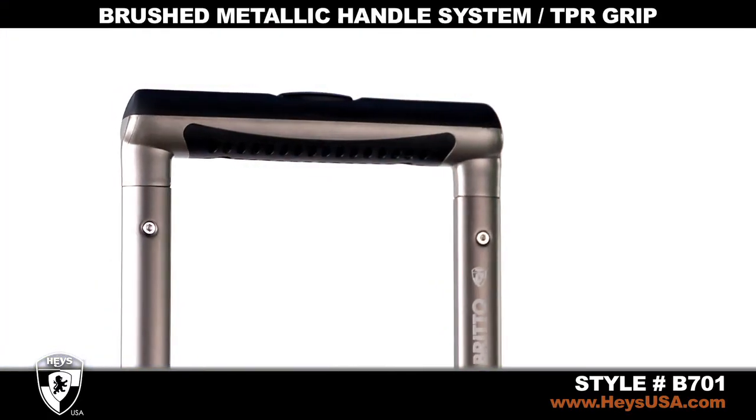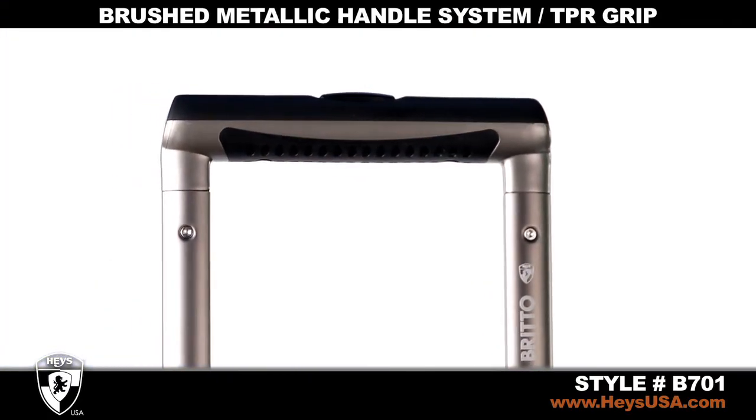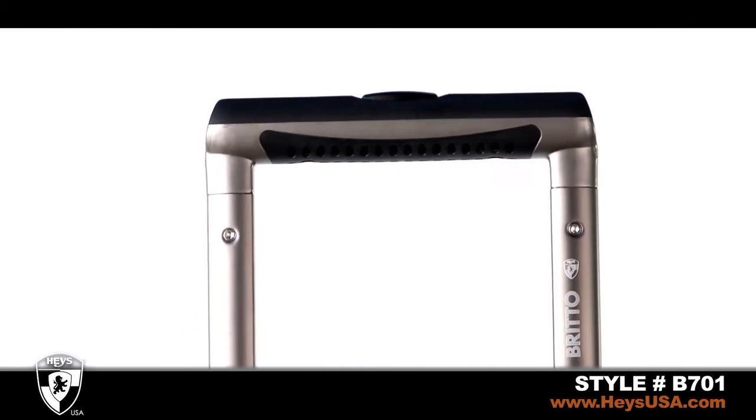The brushed metallic handle system with cushioned TPR grip operates with just the touch of a button and allows you to roll your luggage with ease.